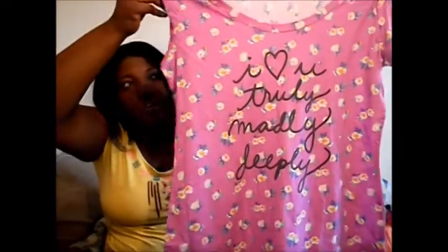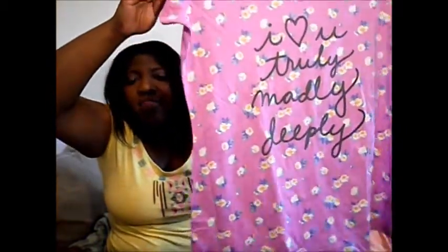From Walmart and Target — they were all in one bag since I don't remember which item came from where. Starting with clothing: from Walmart, I got this sequin tank top on sale for $2 — couldn't pass it up. I also got these peach jeggings. I usually don't like graphic tees, but when I saw this one from Target I had to get it. It's a really pretty floral shirt that says 'I Love You Truly, Madly, Deeply,' which is a really great song — I'll put it in the description below. It was $10.